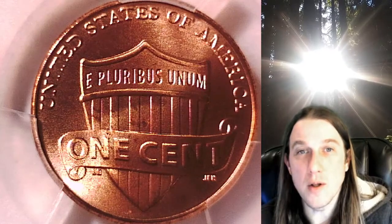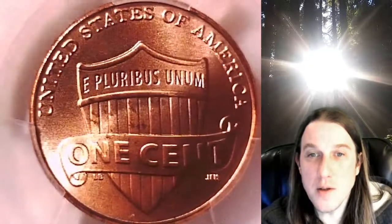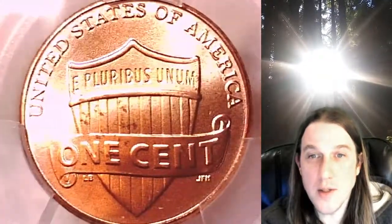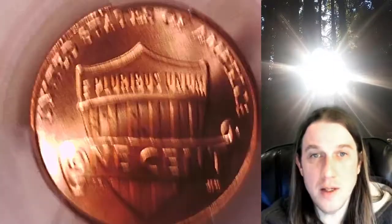Welcome to Time Traveler's Coin Exchange. The next coin we're going to take a look at is a 2010D Lincoln Shield cent. This is a Special Strike Satin Finish coin from the Denver Mint. It has been graded by PCGS and they graded it Special Strike 67 Red. It is a Satin Finish coin.